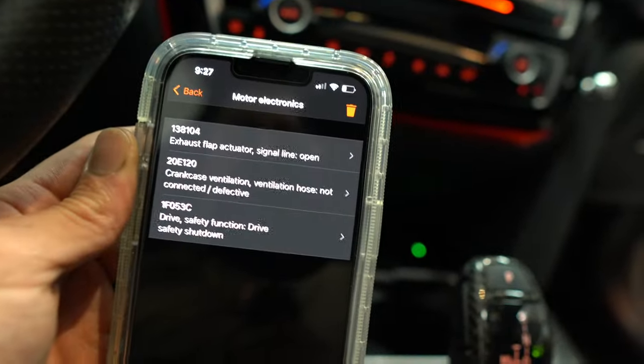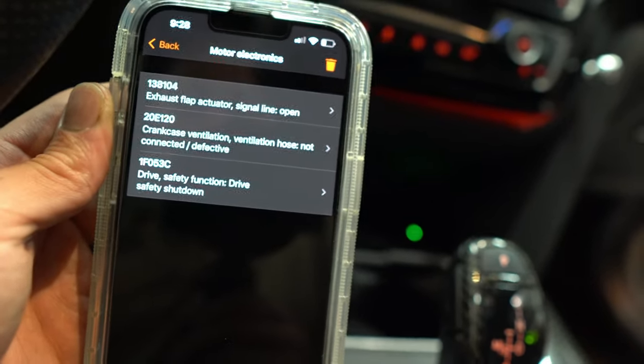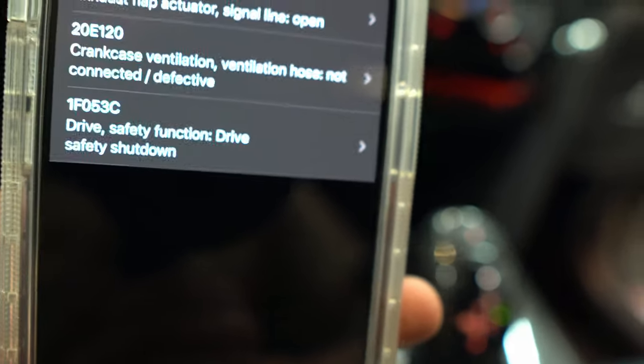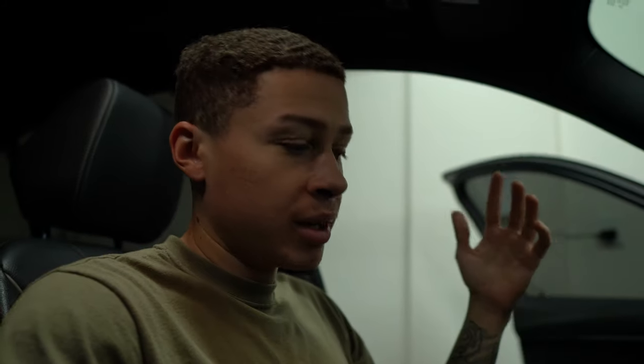So this is what I'm getting: the exhaust flap actuator - we already know that's open, my exhaust flaps stay open. The crankcase ventilation I'm pretty sure is an old code because I no longer have that issue. But this one - 1F053C - I've never gotten that before. Apparently this code is also traction related. From what I'm looking at, 'maximum acceleration exceeded.' There's a forum where a guy says the same thing - his car shut off, no gas, only brakes, restart car, all codes go away - which is exactly what happened to me.